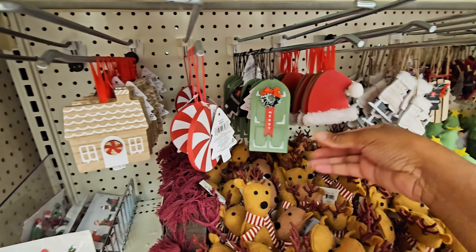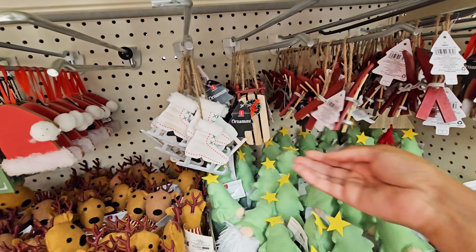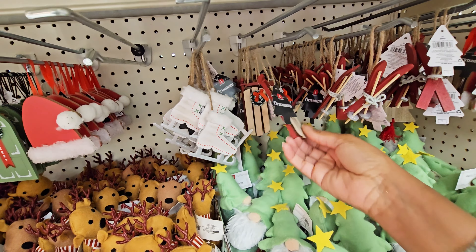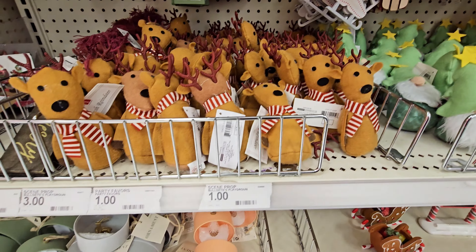You got the house, the door, Santa hat, ice skate, sled, ski — a dollar. You got the little animals — a dollar.